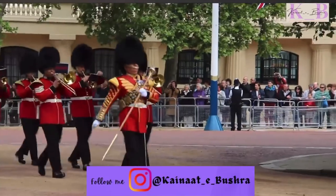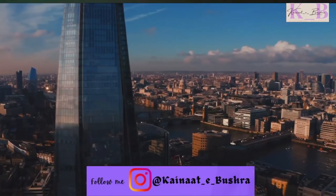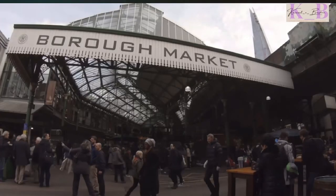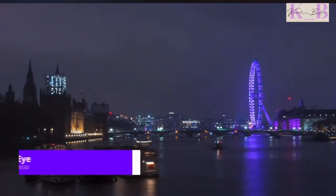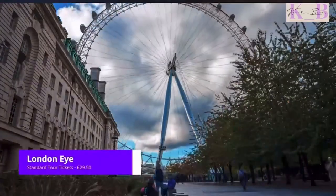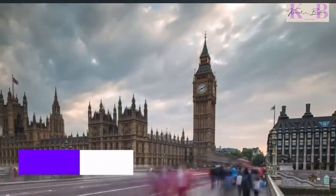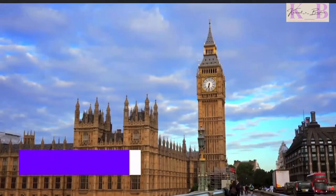There are so many things to see, it's difficult to know where to start. However, there are certain attractions that should not be missed on your trip. Starting off with the mighty London Eye, Europe's tallest cantilevered observation wheel by the River Thames, and arguably the most famous clock in the world, Big Ben.